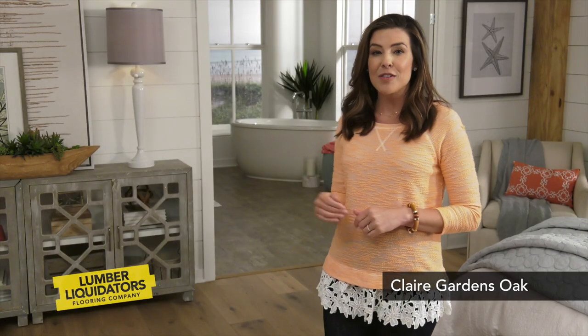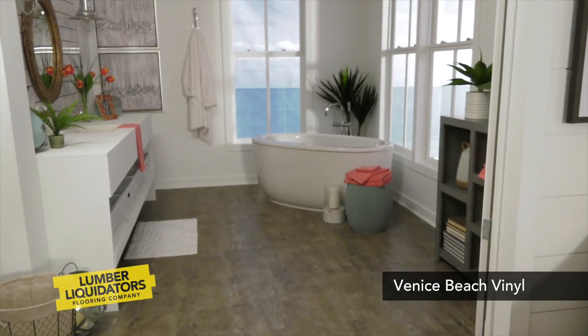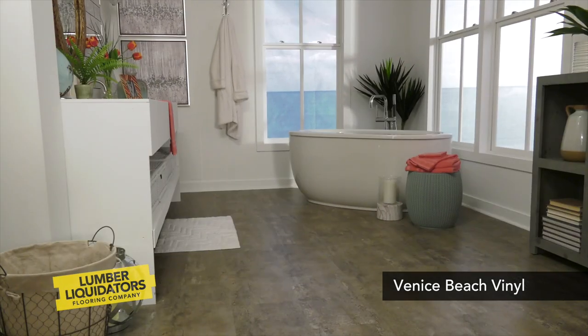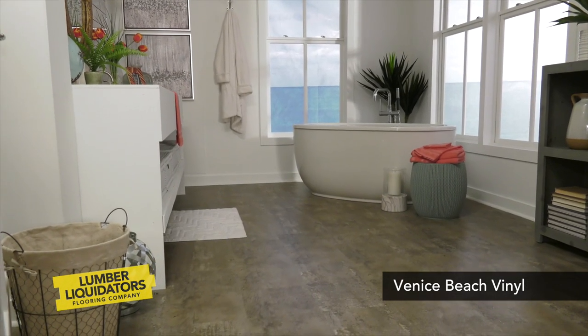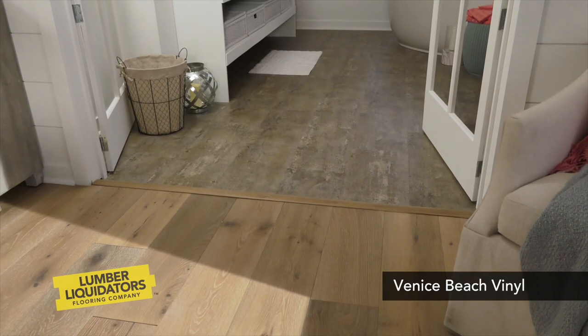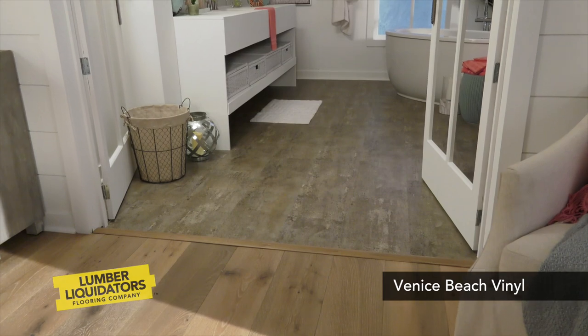The adjacent bathroom features Venice Beach Waterproof Vinyl Plank, a stone look floor with complementary golden beige and light gray tones. The hardwood and stone look floors work together elegantly, creating an uninterrupted flow of style.